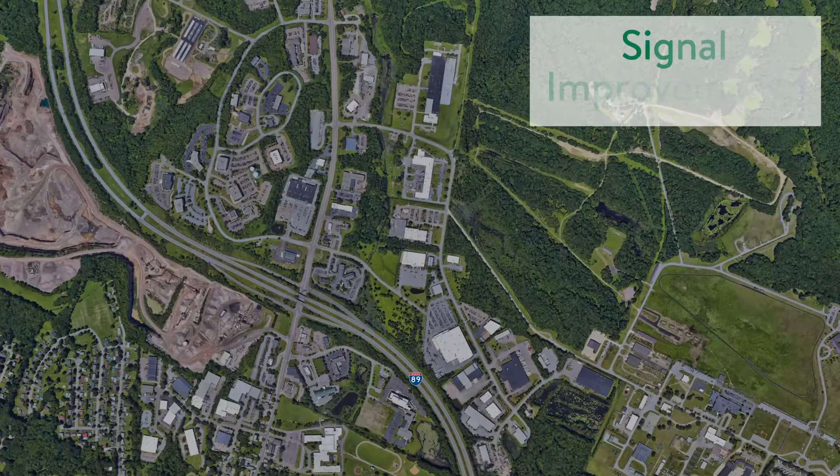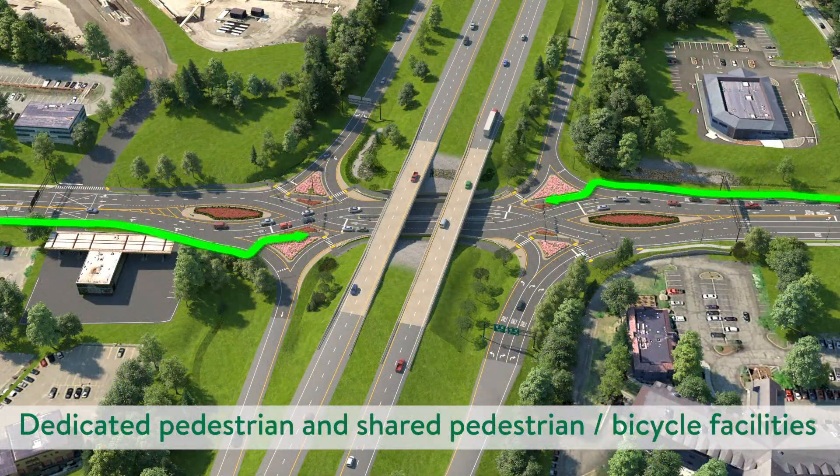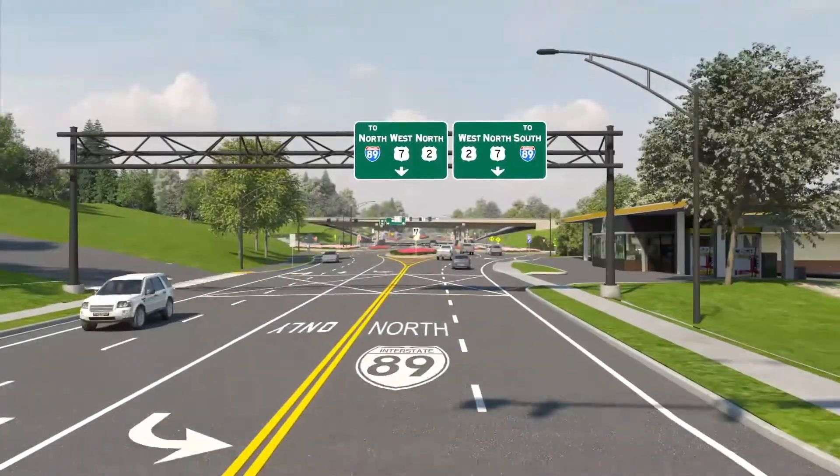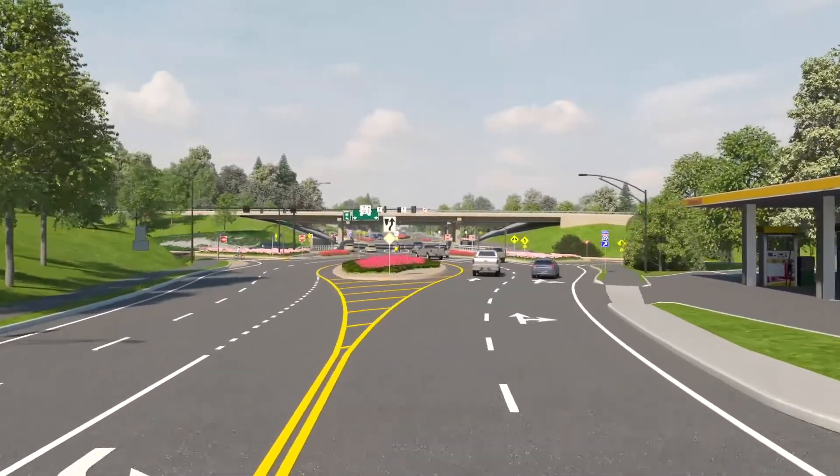Modernizing traffic signals at South Park Drive, I-89 Exit 16, Mountain View Drive, Hercules Drive, Ratty Road, and Tigan Street in Winooski. Construction of dedicated pedestrian and shared pedestrian-bicycle facilities. A robust pavement marking and signaling package to help guide drivers through the interchange safely.